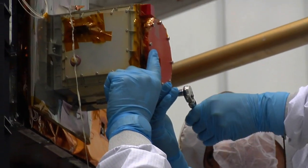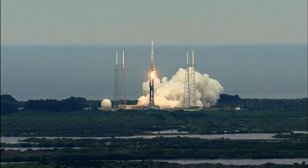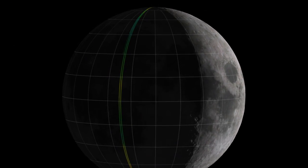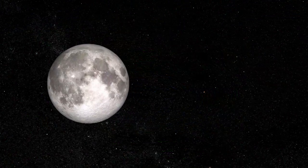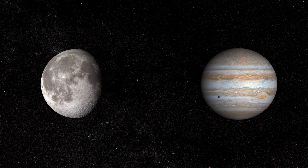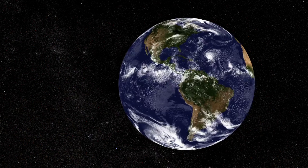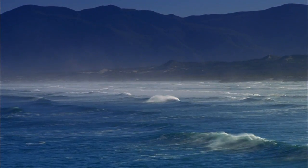That's why NASA built LRO, the Lunar Reconnaissance Orbiter. Shortly after liftoff in June 2009, LRO began to transform our relationship. Because of LRO, we now know the moon's topography, its surface shape, better than any other planet in the solar system, including Earth. Why? Because most of the Earth is covered with this. But not the moon.